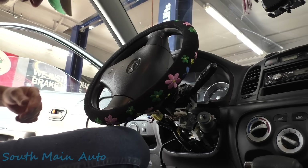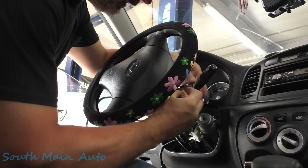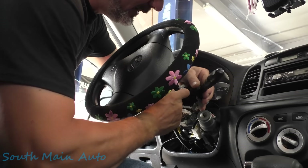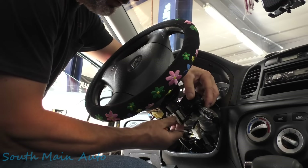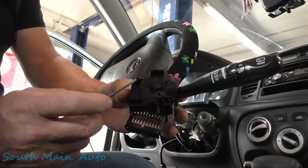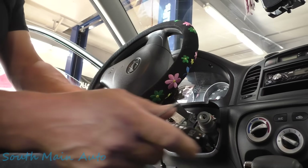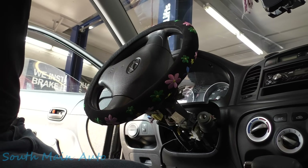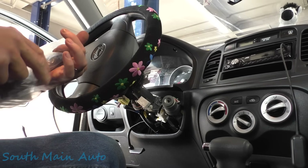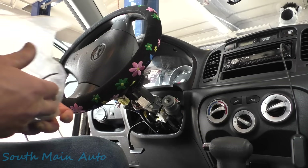You know what we ought to do - we ought to make sure the one NAPA got us is right; we haven't even looked at it yet. I was a gambling man - there's a little release tab right here. Yes sir, that baby pops right out. Let's unplug it. The release tab I pushed is right smack in the middle. Let's see if NAPA sent us the right one - before we even open it, let's just compare them.